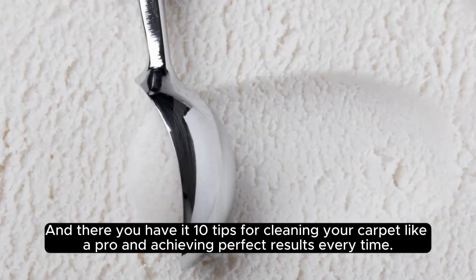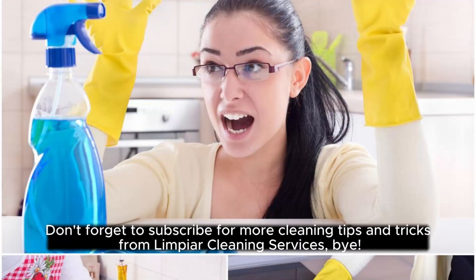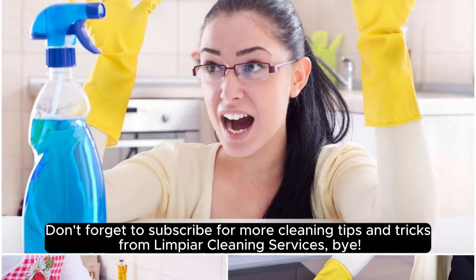And there you have it — 10 tips for cleaning your carpet like a pro and achieving perfect results every time. Thank you for watching, and until next time, happy cleaning! Don't forget to subscribe for more cleaning tips and tricks from Limpier Cleaning Services. Bye!